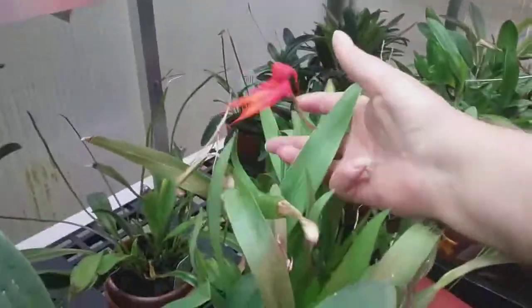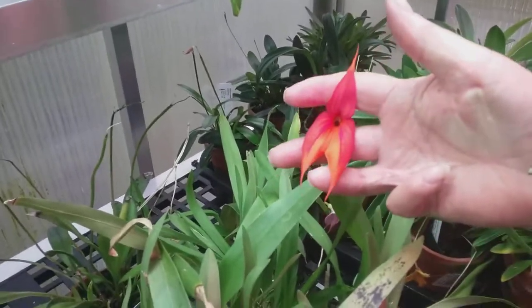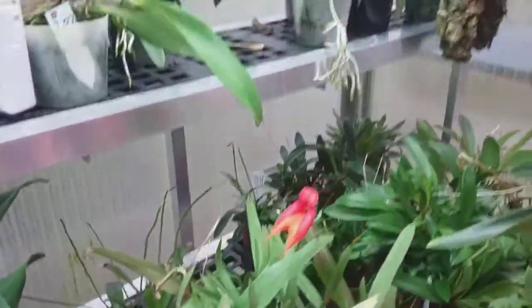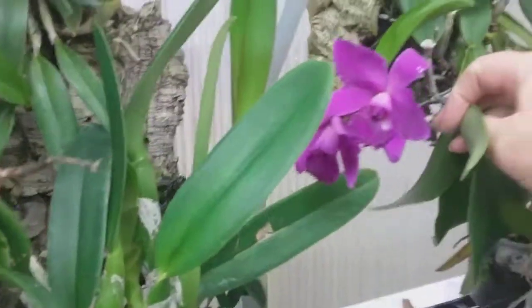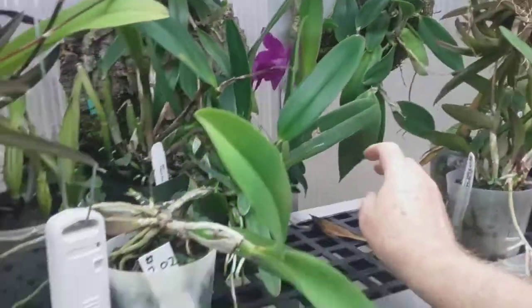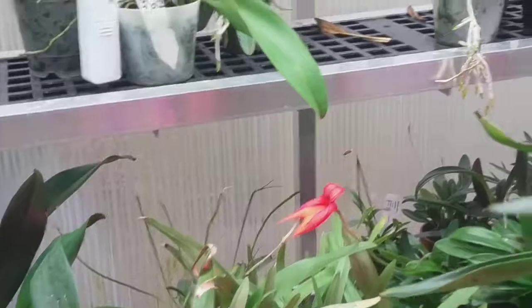Looking at some other things we've got out here, there is a very beautiful mastodelia. It's in bloom. You can see quite a nice large bloom. Back here is a mini purple — it's called — it's in bloom. I have it mounted. It came from my orchids a couple years ago.